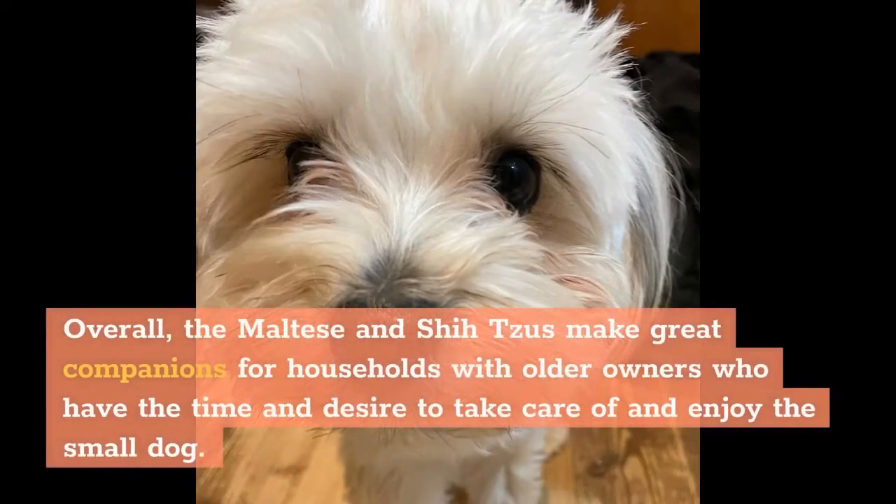Kids should not pick up a small dog, as many small dogs get seriously hurt from being accidentally dropped. Overall, the Maltese and Shih Tzus make great companions for households with older owners who have the time and desire to take care of and enjoy the small dog.